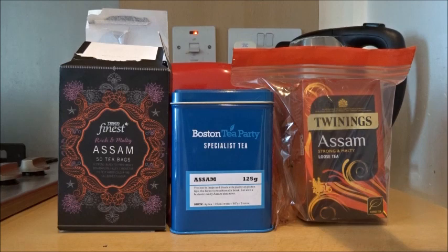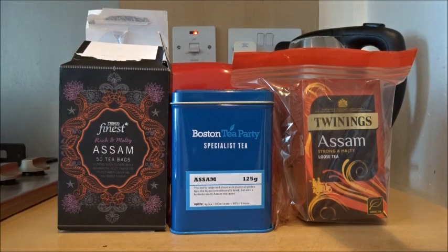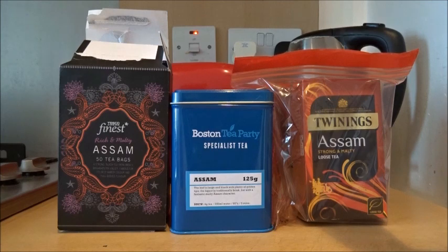Another tea I drink a lot of is Assam. Assam is another kind of morning tea. If I have another cup after English breakfast tea on the weekend, I'll probably have Assam, and I also often drink a cup when I get back from work. It's quite strong and malty — or at least that's what it says on the packet. We have Tesco Finest Assam, and then I also have two different loose leaf varieties. I really like loose leaf tea; it can be really flavourful, but I don't drink it that much because it's a slight pain to put together. The Boston Tea Party one my brother gave me for Christmas, and it's a really strong, nice-flavoured Assam. Assam is definitely one of my favourite teas — if you like English breakfast tea, you'll probably like Assam.